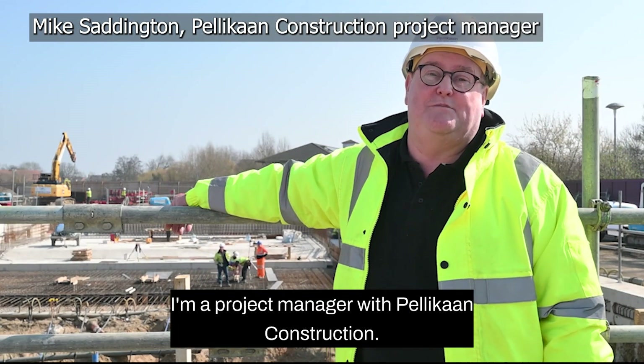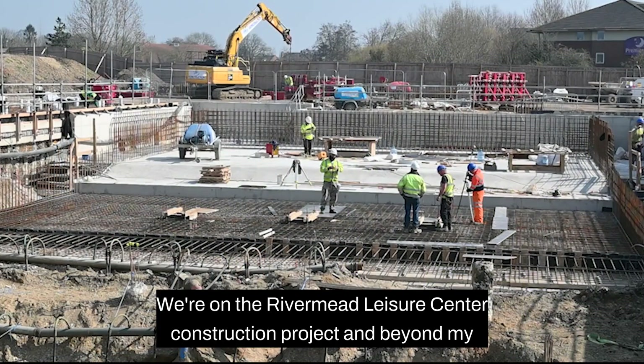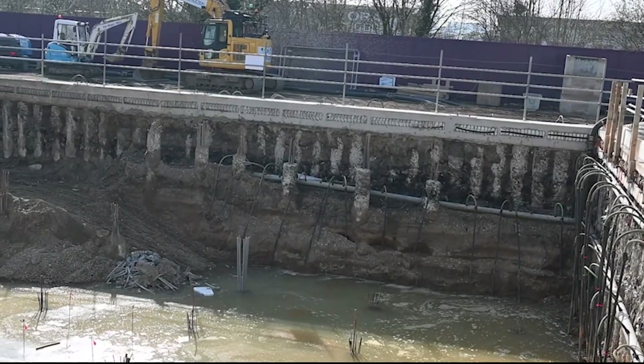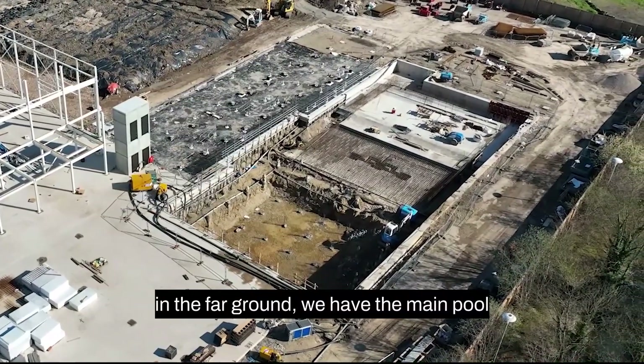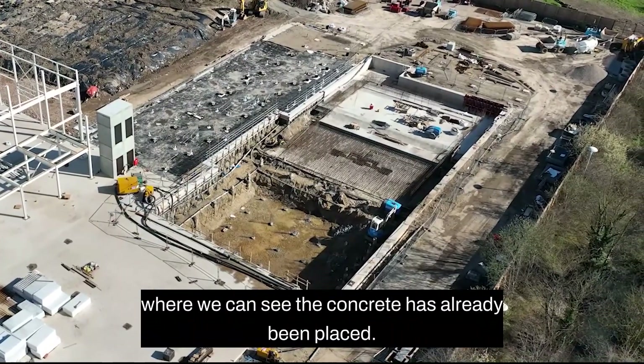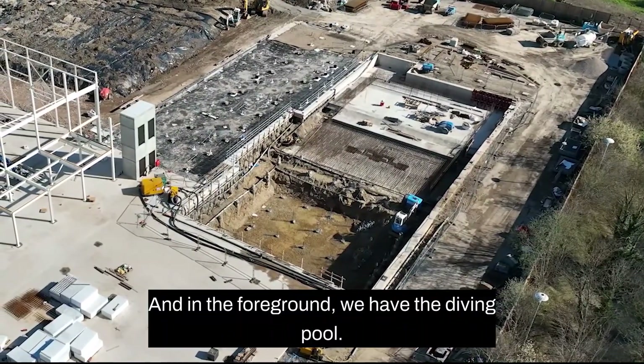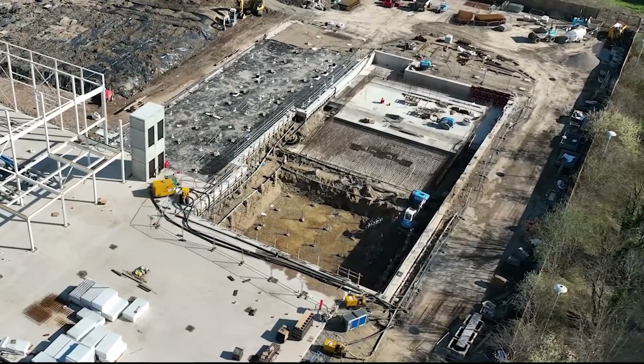Hello, my name is Mike Saddington, I'm a project manager with Pelican Construction. We're on the Rivermead Leisure Centre construction project. Beyond my shoulder here is the construction of the swimming pools, and in the far ground we have the main pool where we can see the concrete's already been placed.